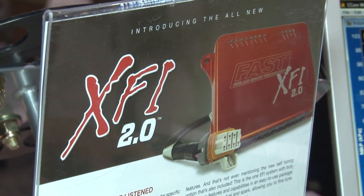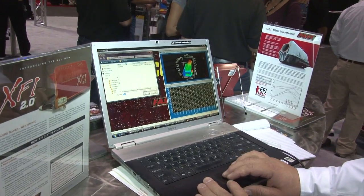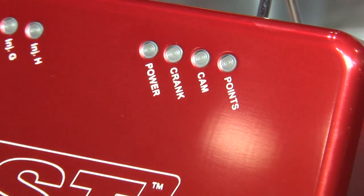Tell me about some of the new technology that's involved. Well, one of the most important features of the new XFI is that this one will actually control the variable valve camshaft. I believe it's the only one in the aftermarket now that has the tables and the capabilities to control those cams.